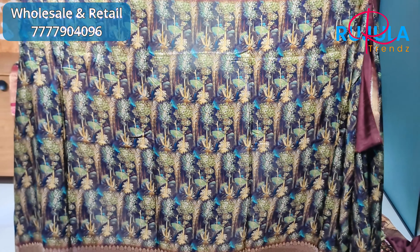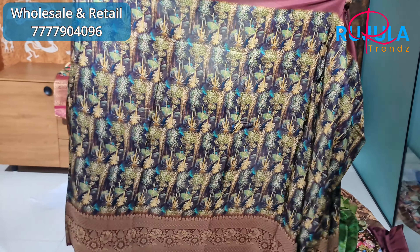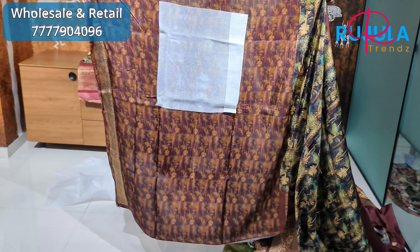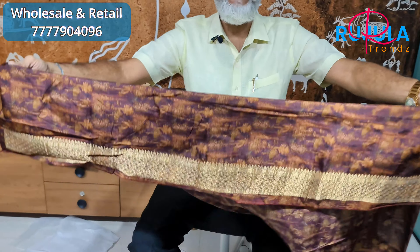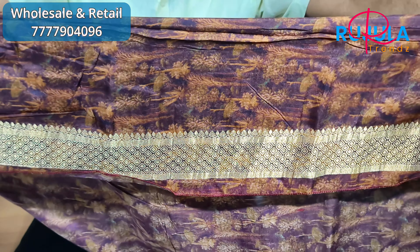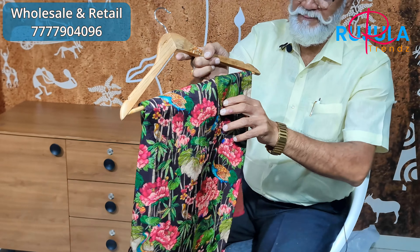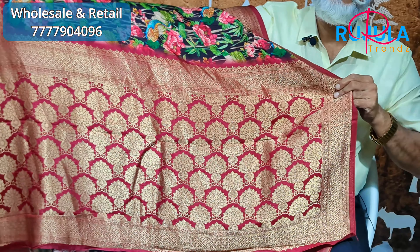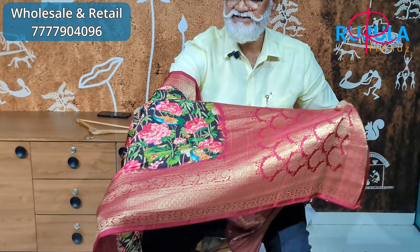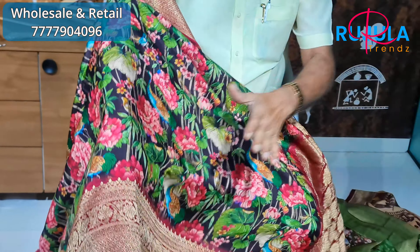You can have a pure digital print. It is a viscose crepe fabric. You have a blouse, and a border detail with the hands. In the white-black, you have a different color option. You also have a pure rani color, with border detailing by hand.